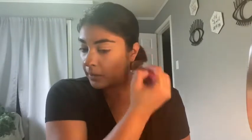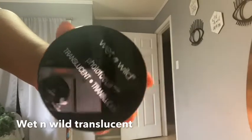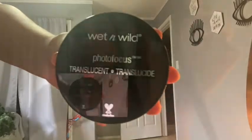Now I'm gonna be setting all my liquids using the Wet n Wild translucent powder. This has become one of my favorites and it also doesn't have any flashback.